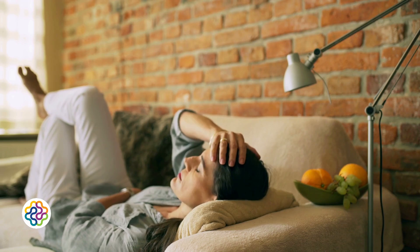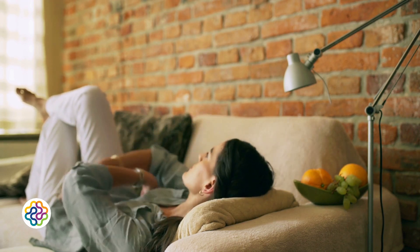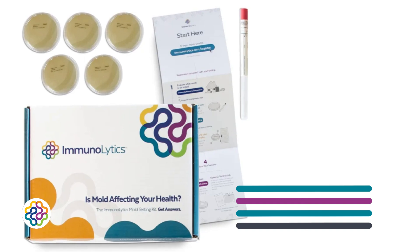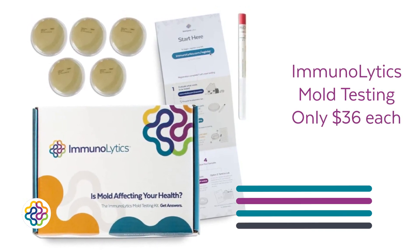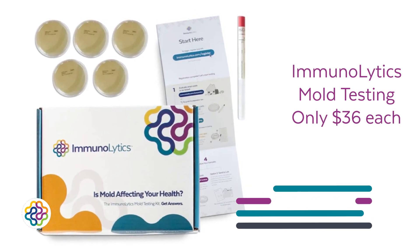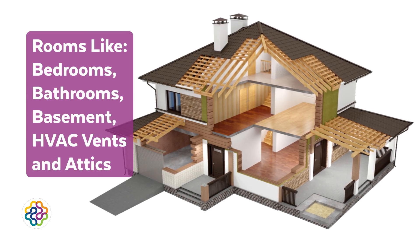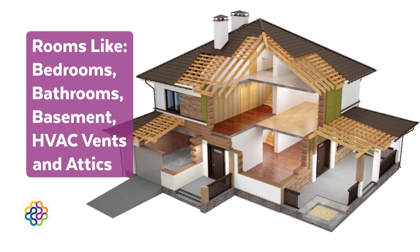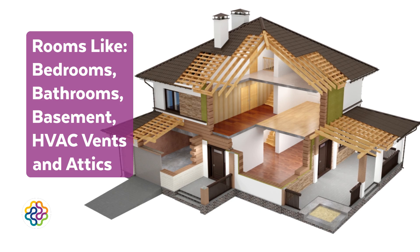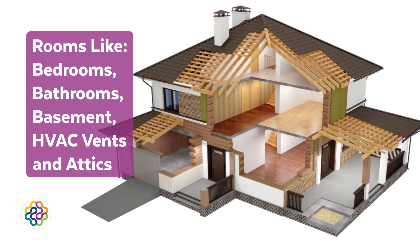Even worse, ERMI may detect historic spores and settled dust that are no longer a threat, leading to confusion and unnecessary concern. By contrast, Immunolytics mold plates cost only $36 each and allow you to test multiple rooms and surfaces individually. For the price of one ERMI test, you could test up to 10 rooms — such as bedrooms, bathrooms, basement, HVAC vents, and your attic — getting a clear room-by-room profile of where mold is actively present in the air.